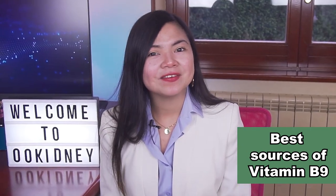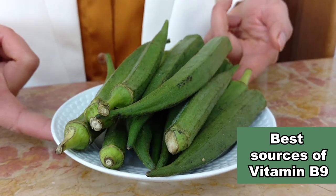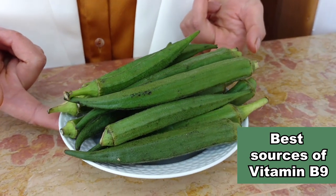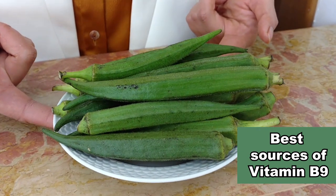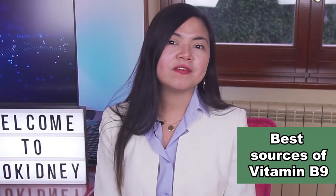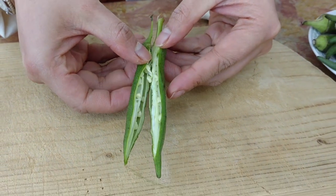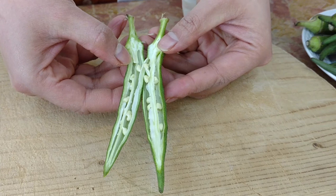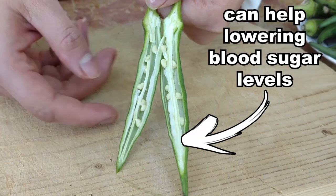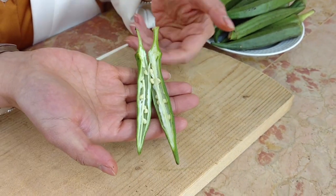Another great source of folate, the natural form of folic acid, is okra. Okra is a nutritious food with many health benefits — it's rich in magnesium, fiber, antioxidants and vitamin C. Okra is especially useful for those with diabetes, since it contains an active compound linked to lower blood sugar levels. Not to mention that this superfood is also linked to heart health benefits, thanks to its folate content.